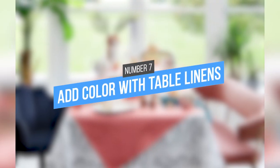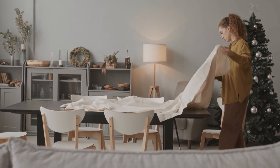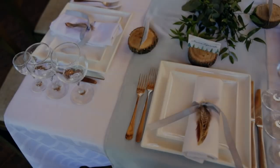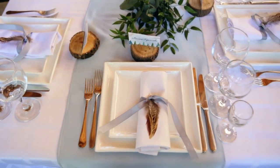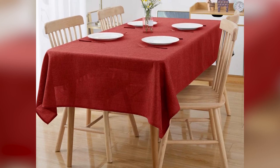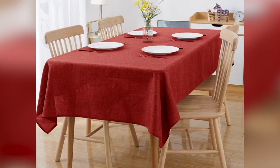7. Add Color with Table Linens. You can add personality and style to a rental by using table linens. Tablecloths protect furniture from wear and tear, and adding a pop of color can brighten up any space. Vinyl tablecloths are practical for everyday use, while cotton tablecloths are perfect for special occasions.